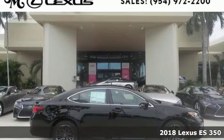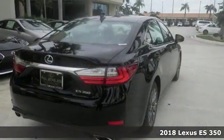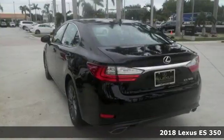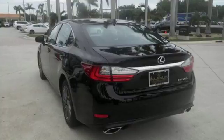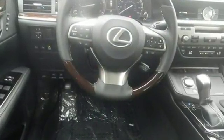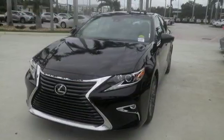It's a 2018 Lexus ES350. This luxury sedan is as much fun to drive as it is roomy and comfortable. The 3.5-liter V6 engine is paired with a 6-speed sequential shift automatic electronically controlled transmission with intelligence, producing 268 horsepower.